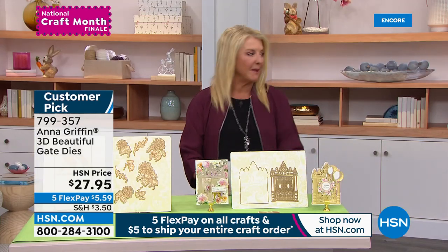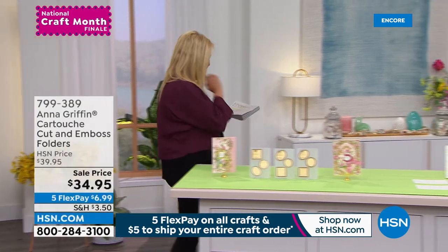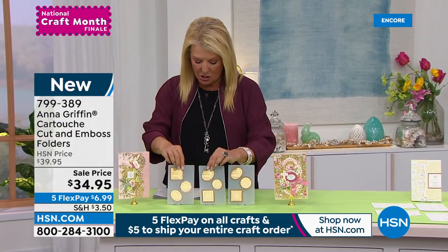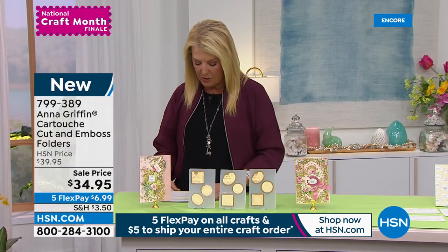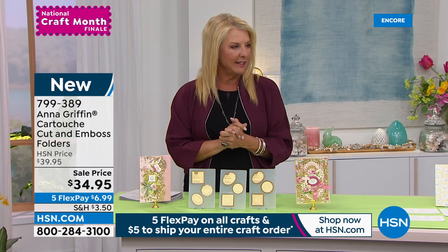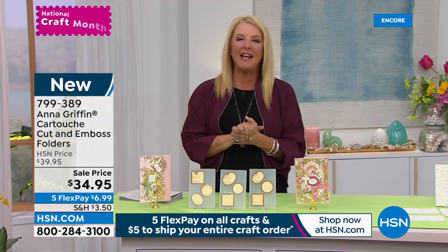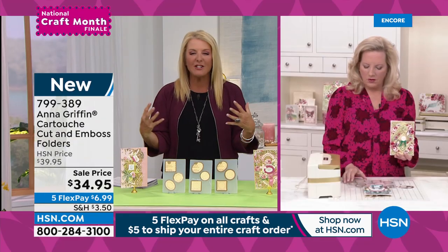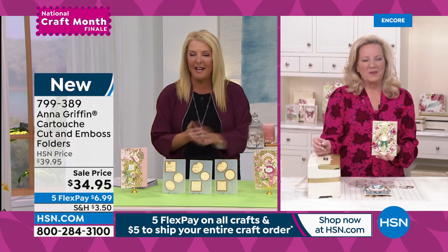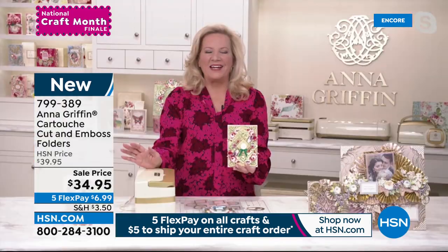But first we're starting with something absolutely brand new — our Cartouche Cut and Emboss Folders. We have many sentiments that go along with it. You're getting three 4x6 cut and emboss folders, which is three dies per folder in this set. Anna Griffin is joining me for this hour. She is a rock star of the crafting world, the quilting world, the scrapbooking world, the stationary world.